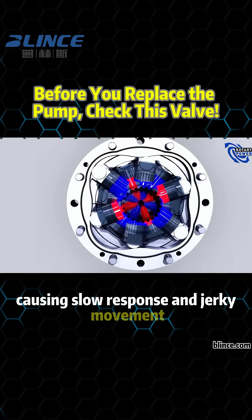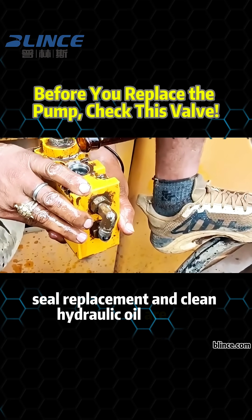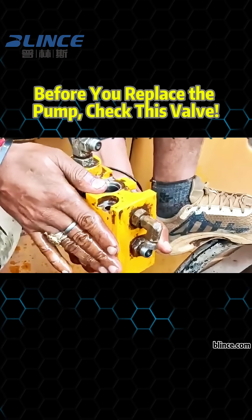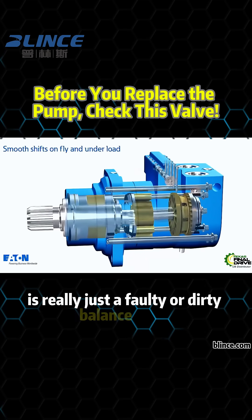That's why regular cleaning, seal replacement, and clean hydraulic oil are key. In many cases, what seems like motor failure is really just a faulty or dirty balance valve.